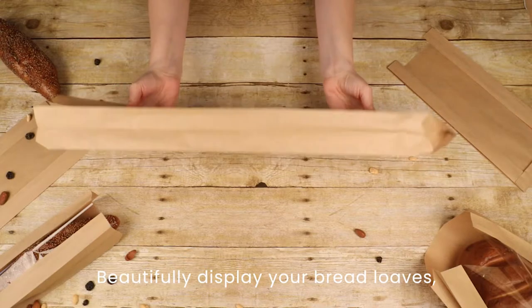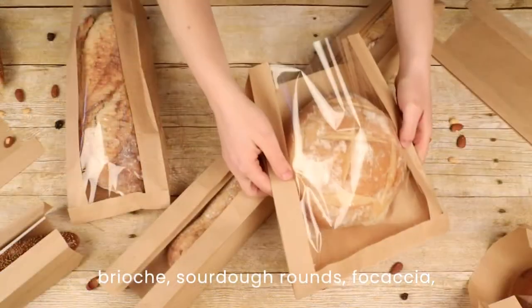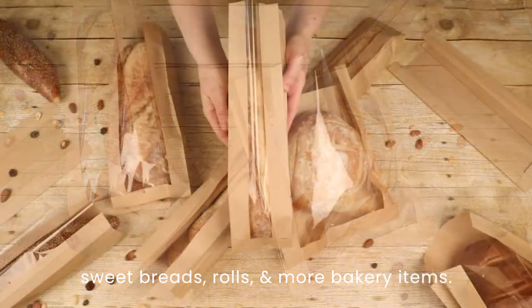They provide a beautiful display for your baguettes, bread loaves, breadsticks, brioche, sourdough rounds, sweetbreads, rolls, and more bakery items.